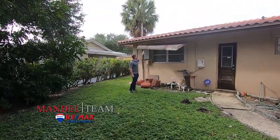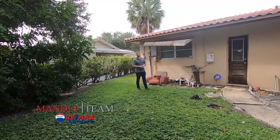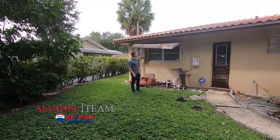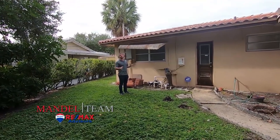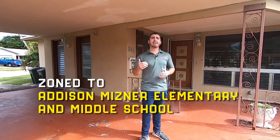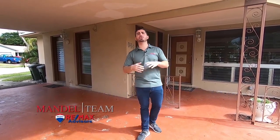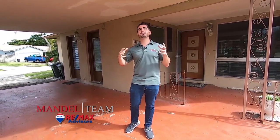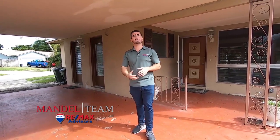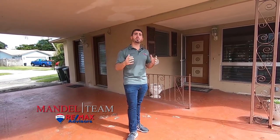These clamshell shutters were made for hurricane protection when the house was built in the sixties, but they look super dated — dirty, rusty, and they make the house look much older. We're taking all of these off. When we paint the outside, it's going to be night and day. We're in the Boca Square neighborhood, east of 95, close to everything, and zoned for Addison Meisner Elementary and Middle School — kind of the hottest school district in Boca right now. They just completely rebuilt it from kindergarten through eighth grade, which is a huge draw bringing a lot of families and money into this neighborhood.